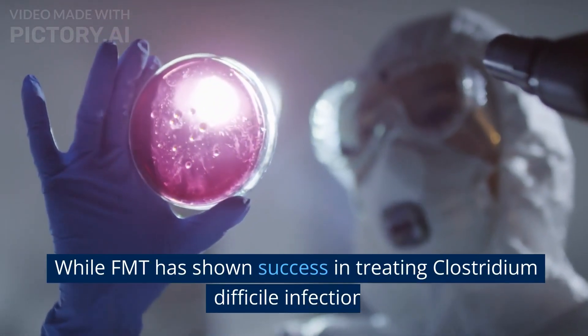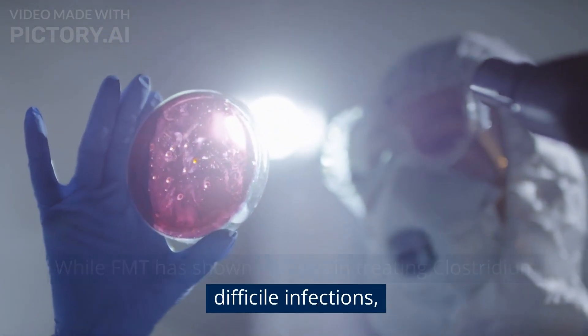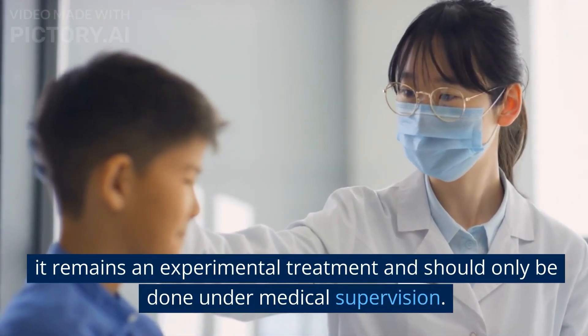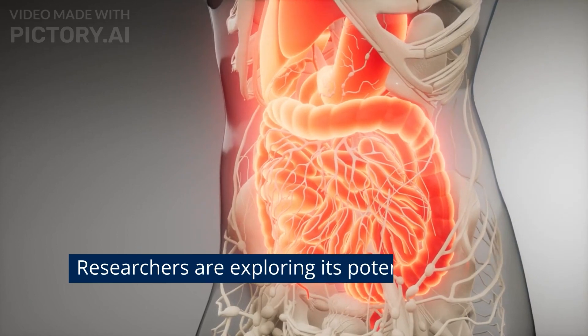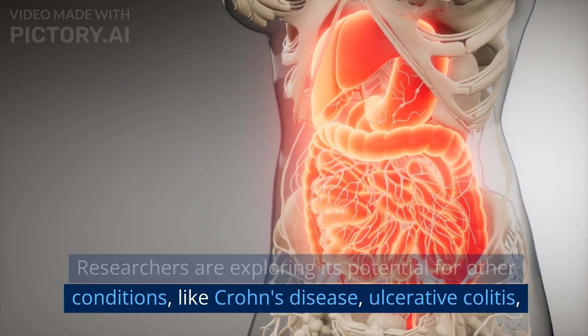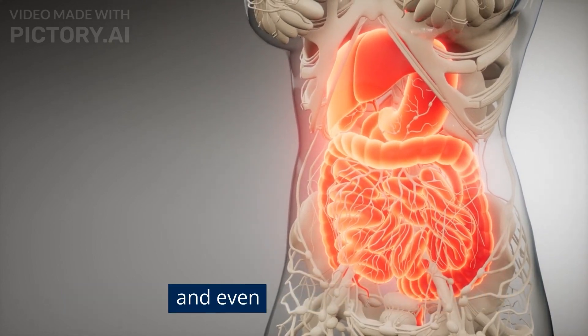While FMT has shown success in treating Clostridium difficile infections, it remains an experimental treatment and should only be done under medical supervision. Researchers are exploring its potential for other conditions like Crohn's disease, ulcerative colitis, and even peanut allergies.